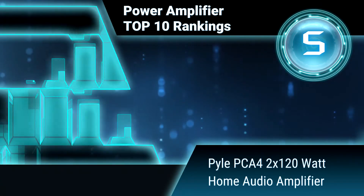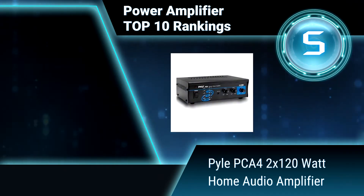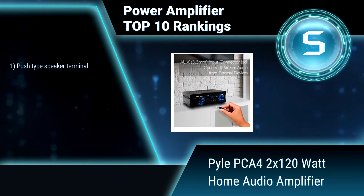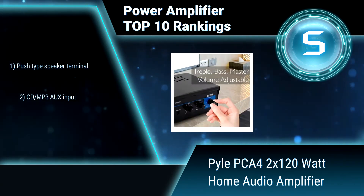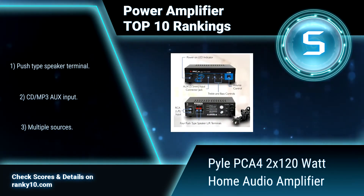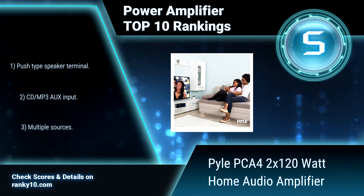Ranking number 5: Pyle PCA4 2x120 Watt Home Audio Amplifier. This improved compact bookshelf speaker sound amplifier features crisp and responsive buttons for the power switch, and rotary knob controls for the master volume, bass, and treble adjustments. Also includes push-type speaker terminals, CD/MP3 input, and supports multiple sources.